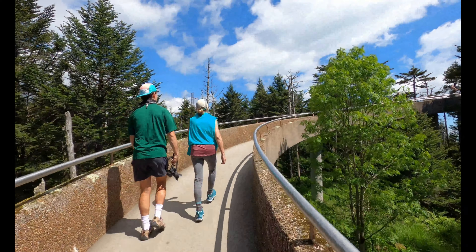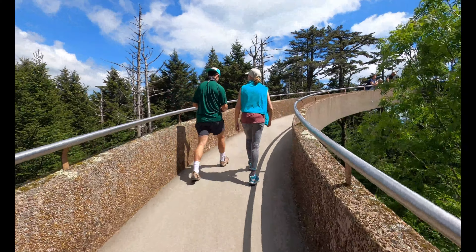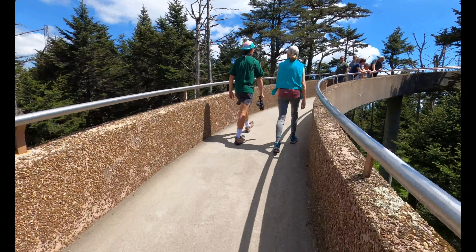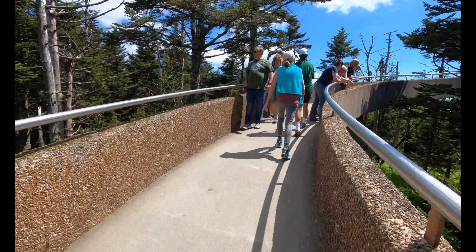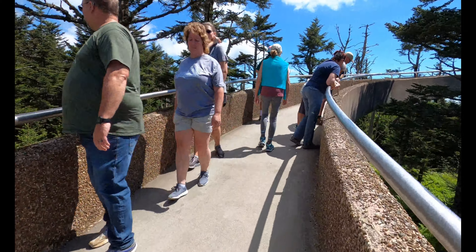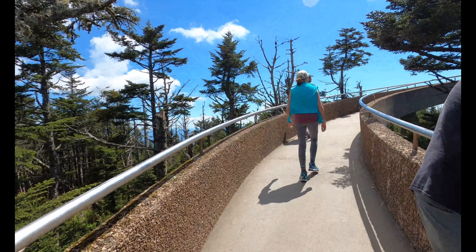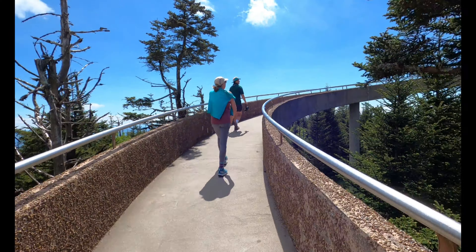Someone correct me if I'm wrong, but that's what I remember seeing somewhere. I think it was at the visitor center in Cherokee when I was looking for some information — 1952 sticks out in my head. No, I wasn't born then. Close, but not quite.